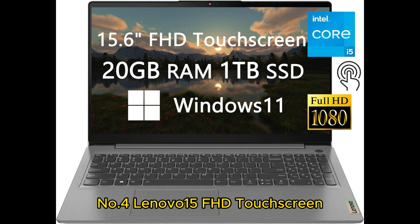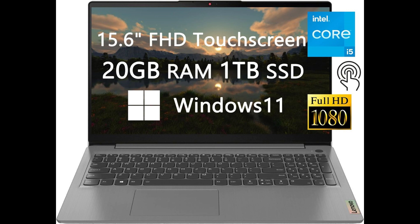Lenovo 15FHD Touchscreen Laptop 2023: a perfect blend of power and versatility. Lenovo continues to impress with its latest offering, the Lenovo 15FHD Touchscreen Laptop 2023, delivering a superb combination of performance, innovation, and thoughtful features. This laptop is designed to cater to the diverse needs of both business professionals and students, making it a versatile and reliable computing companion.